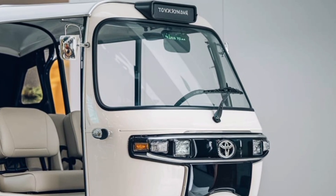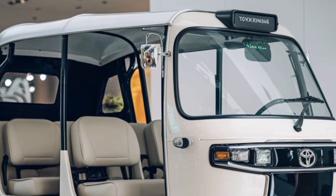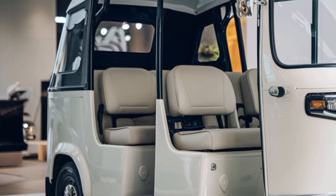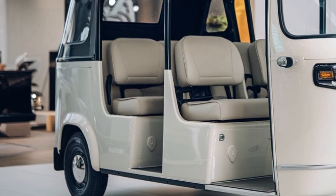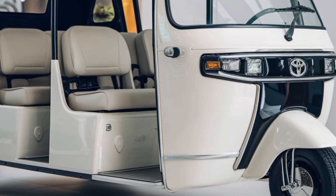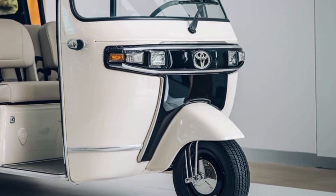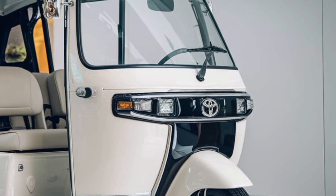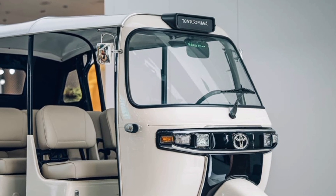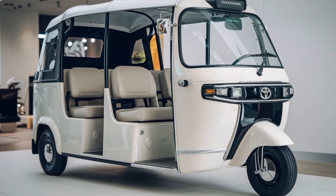In the larger context of urban mobility, the Toyota JPN 10-seater represents a bold step forward. It addresses some of the most pressing challenges faced by modern cities, such as traffic congestion, pollution, and the need for scalable public transportation. By combining cutting-edge technology with thoughtful design, Toyota has created a vehicle that not only meets current needs but also anticipates future demands. The JPN 10-seater is more than just a mode of transport — it's a symbol of progress and innovation in the pursuit of sustainable mobility solutions.